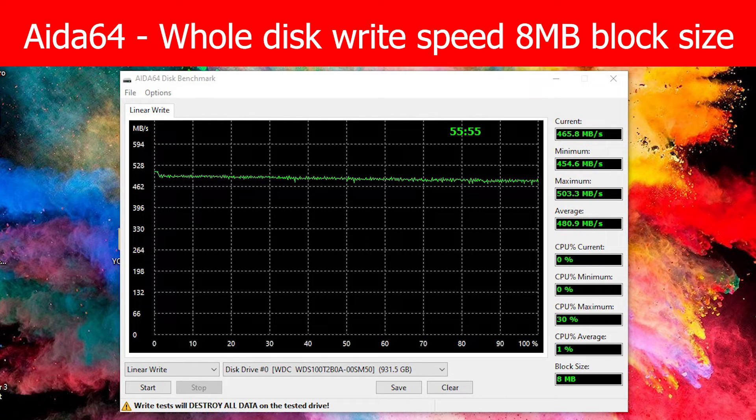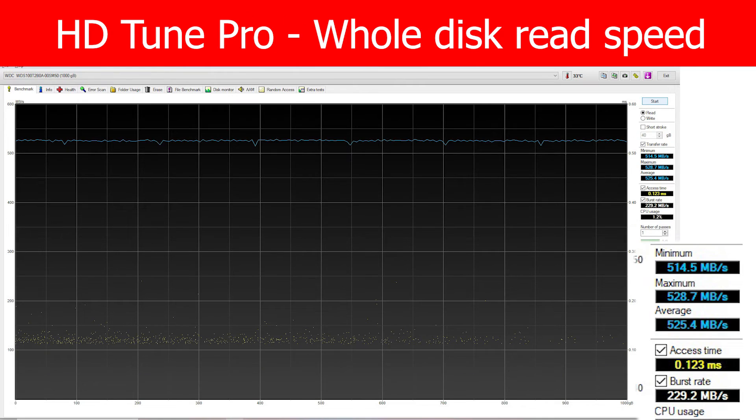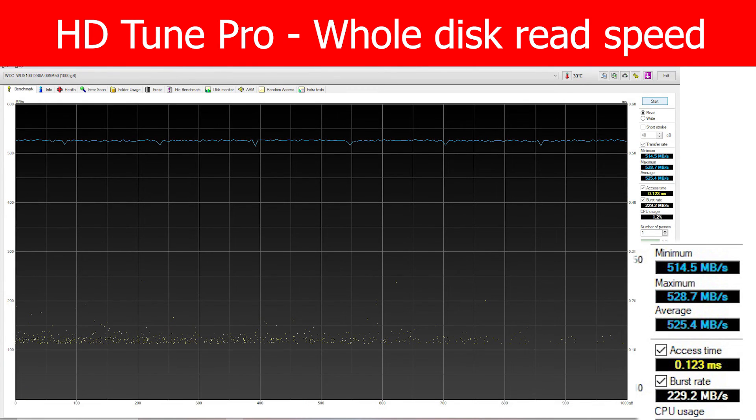There are no speed dips, as can happen with cheaper non-cached disks. I am very happy with this disk. As a secondary disk it does a good job, and I can recommend it even as a system disk. Thank you for watching this video and don't forget to subscribe. Tschüss.